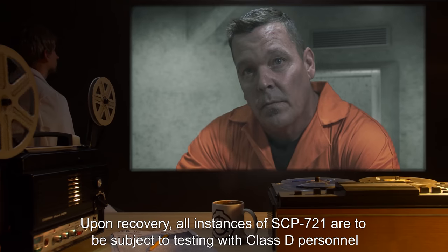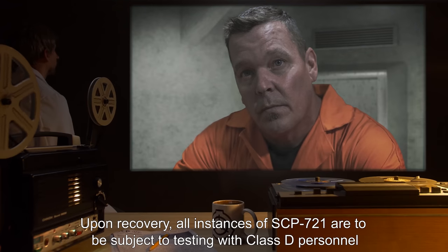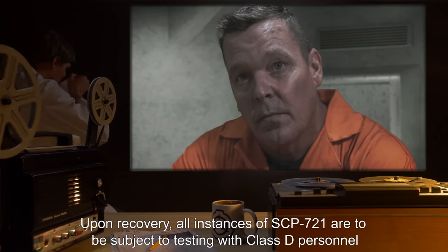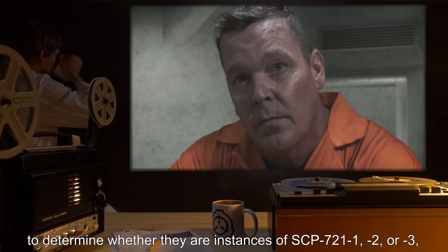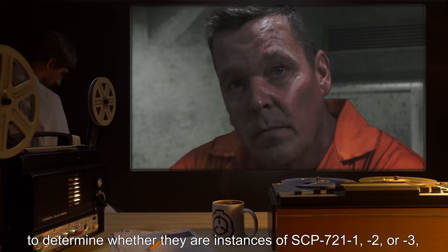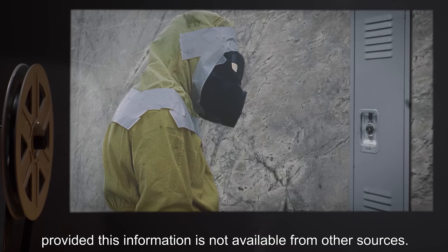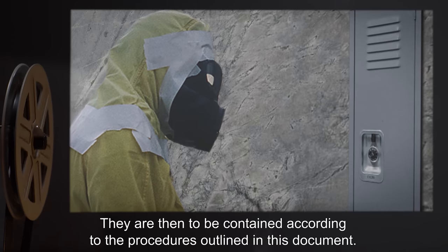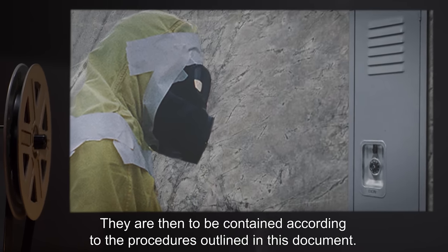Upon recovery, all instances of SCP-721 are to be subject to testing with Class D personnel to determine whether they are instances of SCP-721-1, 2, or 3, provided this information is not available from other sources. They are then to be contained according to the procedures outlined in this document.